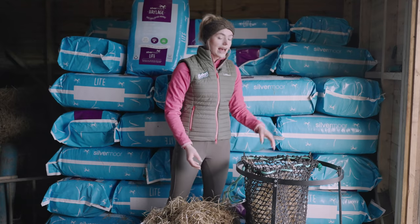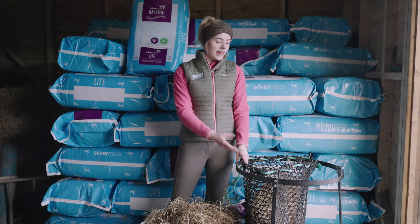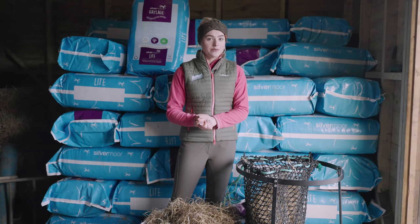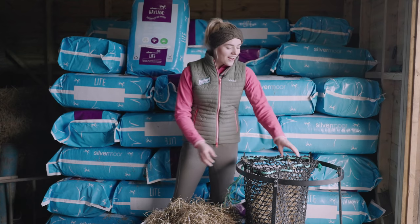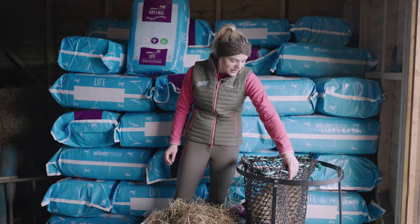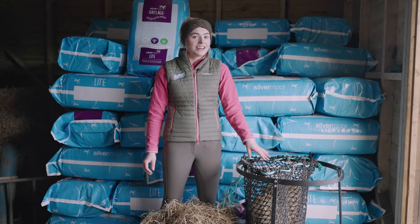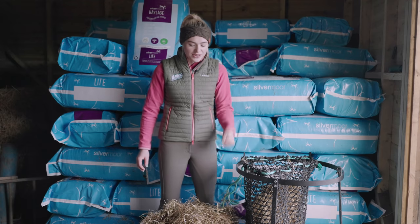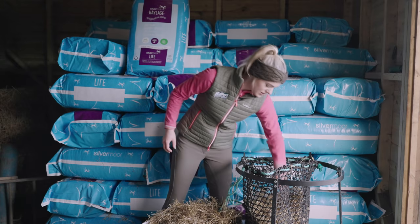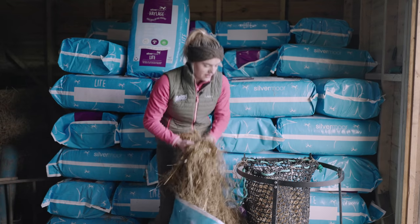My horses are absolute pigs — they eat their haylage so quickly. Joey could probably just inhale a whole haylage bag. We use really tightly woven nets with very small holes, which means they eat it a lot slower. Sometimes Mickey even has a bit of haylage left in the morning, which is brilliant because it shows he had roughage available all night. These nets really do slow down how quickly they eat.